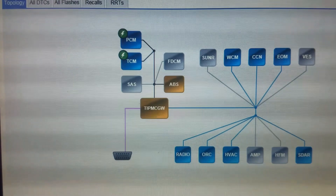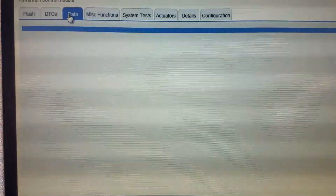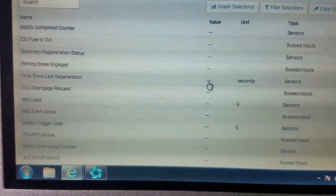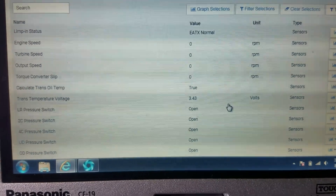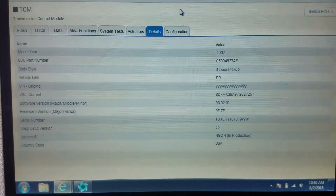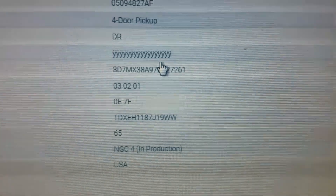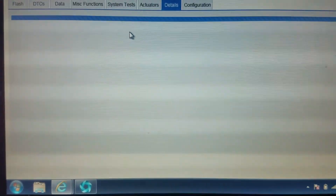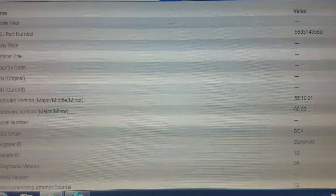Going back to the topology, you typically see red indicating they're not communicating. When we go into PCM data, all the values up and down are blank. Going into TCM, however, we do get values. It shows original VIN with a bunch of Y's, but it has the right VIN underneath — the current VIN. That's kind of interesting. Going to PCM shows nothing again — blank for current and original VIN. So something is definitely going on here.